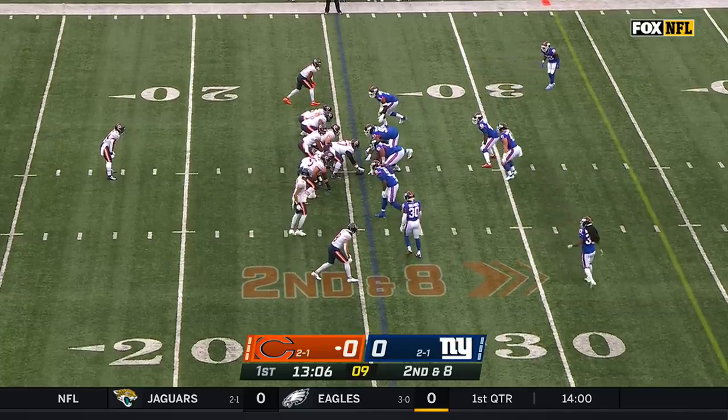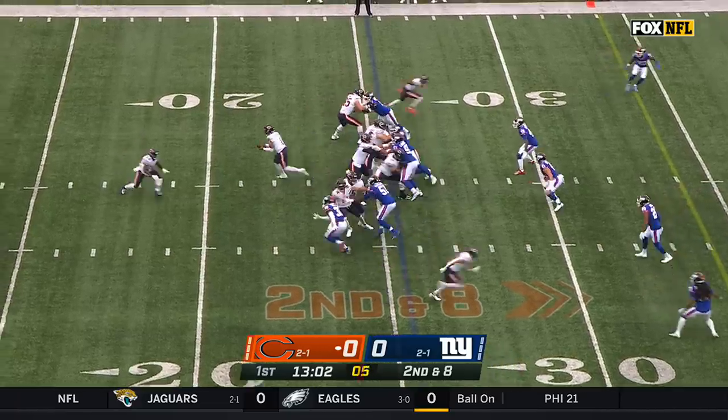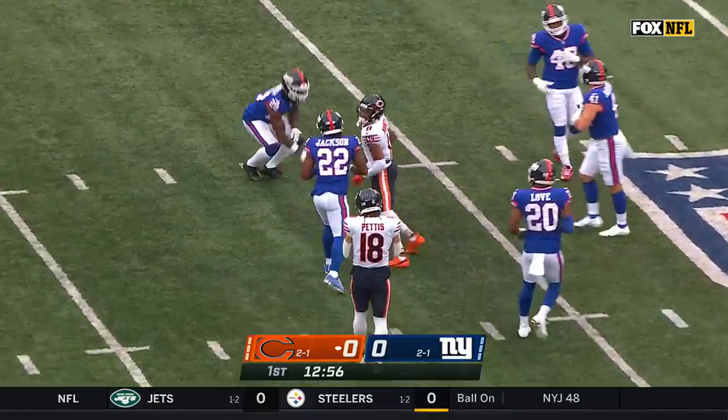The struggles to create separation have really made it hard on Justin Fields. Second down and eight, he'll look to throw for the first time. Zips one for a first down — a perfect throw to Darnell Mooney.